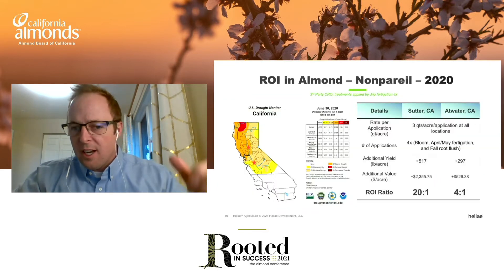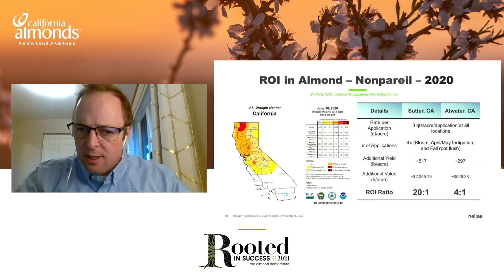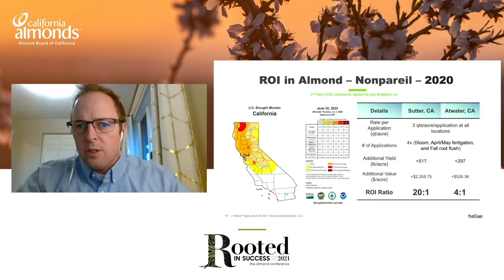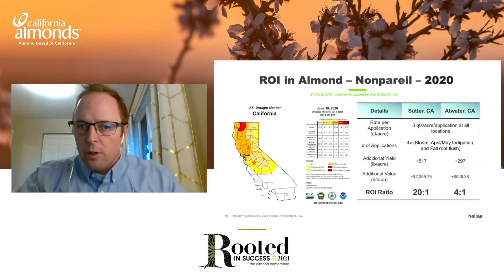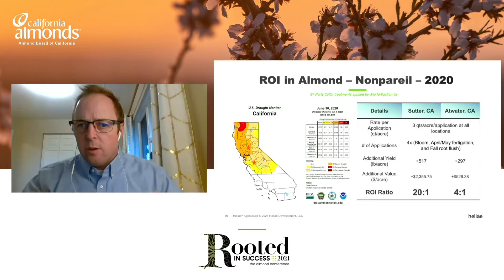Looking at the data: on this three quarts per acre, four-times-per-year program starting in late 2019, here in 2020 at two locations — Sutter and Atwater — we achieved 517 pounds per acre more yield on a tree relative to grower standard at Sutter. Crunching those numbers using 2020 prices, that's a 20-to-1 ROI. At Atwater, a little further south in the valley in very sandy soils, we put almost 300 pounds per acre on the tree, yielding a 4-to-1 ROI. Strong evidence that permanent crops respond to improving the relationship with soil microbes.